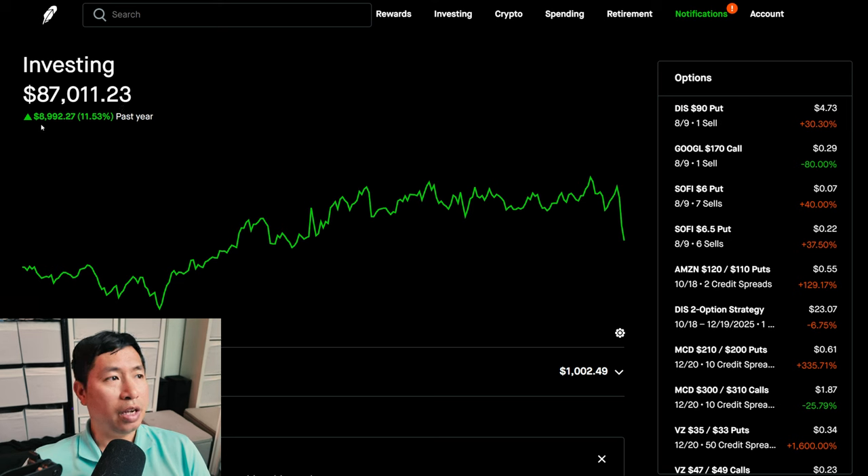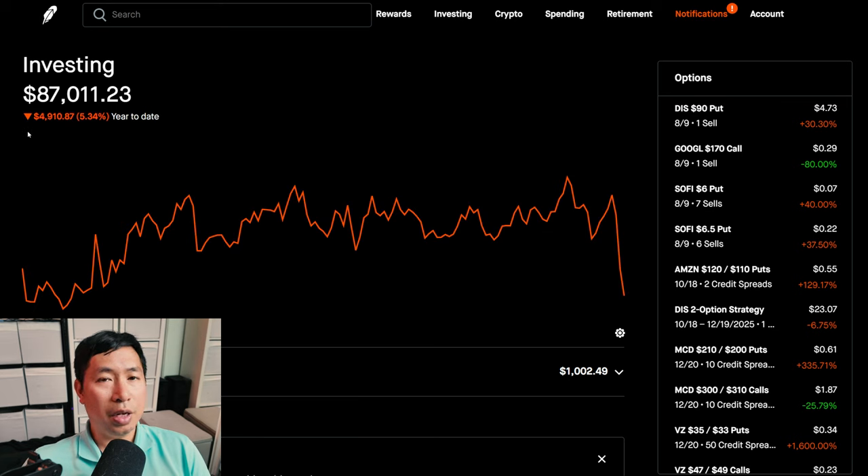In the past year, I am up $8,992.27. Year-to-date for the year 2024, I am down $4,910.87.